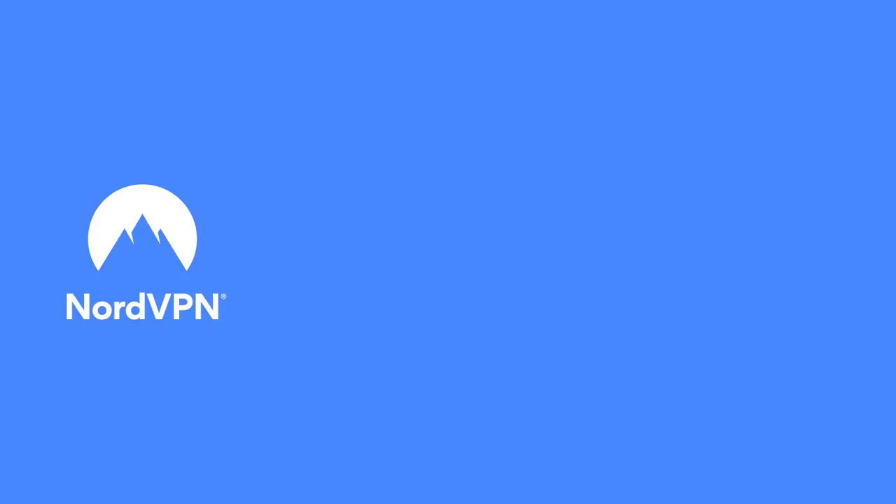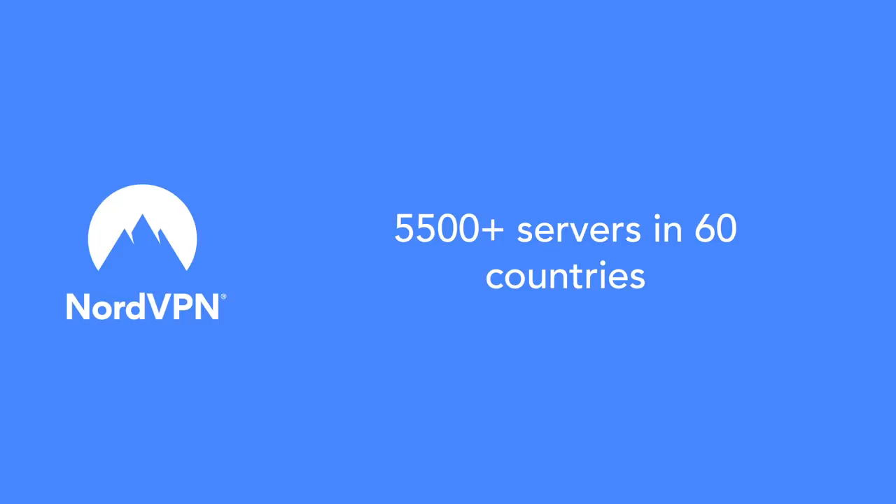NordVPN have sponsored this video and will save you lots of dollars and quid. They'll put smiles on all your faces with servers kept in many places. And since you asked, yes they are all super fast. So you can stream from distant lands with NordVPN at hand.